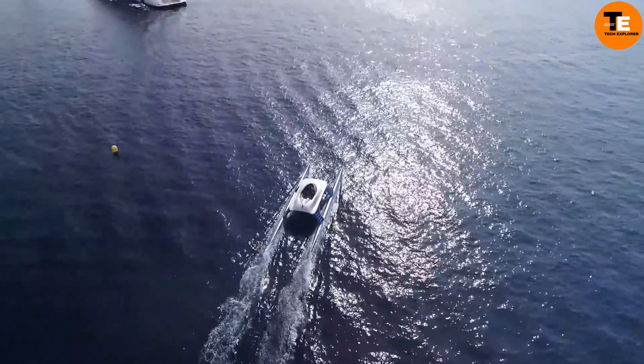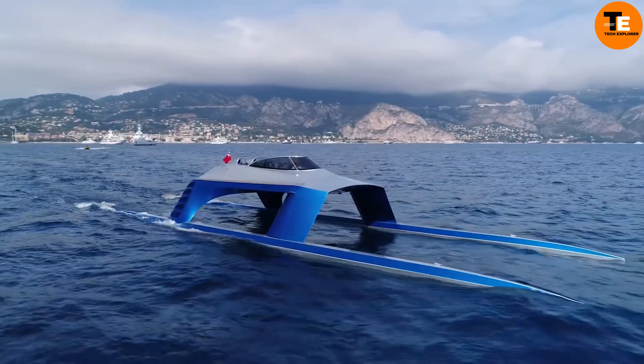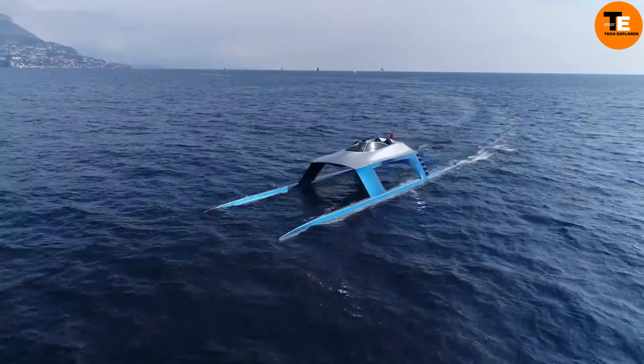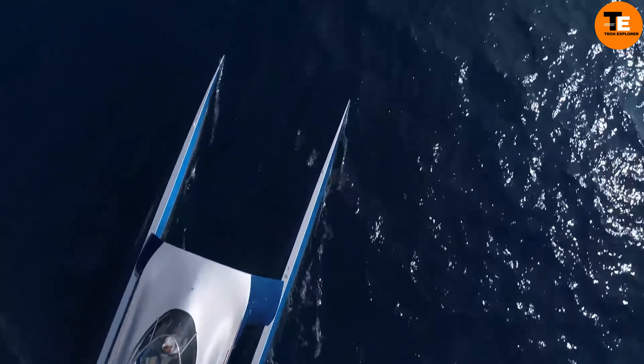Its smoothness and ability to exceed speeds of 100 kilometers per hour come from its catamaran design. The yacht's trim is controlled by shifting fuel or taking on water as ballast to adapt to sea conditions. On-board amenities include racing seats, an audio system, and a beverage fridge.